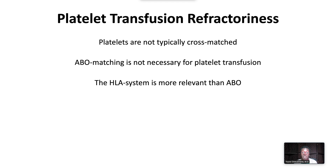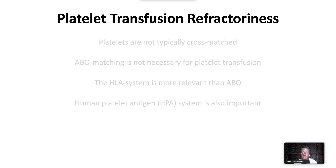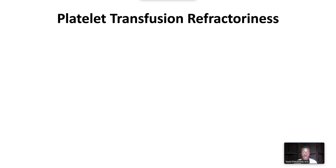The HLA system is more relevant. For this reason, HLA alloimmunization is a major cause of immune-mediated platelet transfusion refractoriness. Also important is the human platelet antigen system. Therefore, after non-immune causes have been excluded, platelet transfusion refractoriness can be addressed with a trial of ABO-matched platelets, which may increase the platelet count in about 10% of group A and B individuals with high antigen expression. HLA-matched platelets should be used where there are documented anti-HLA antibodies.